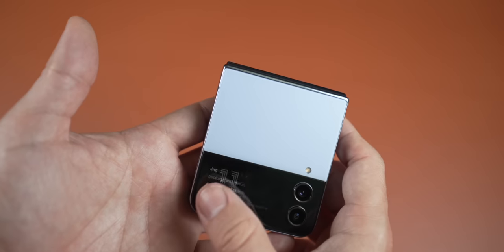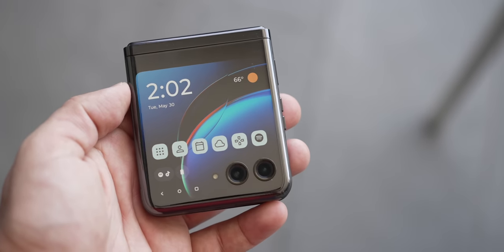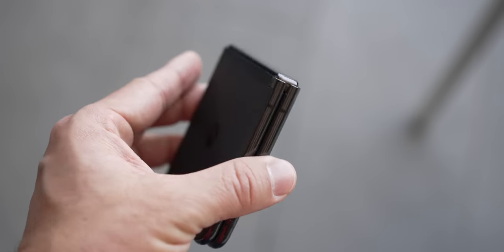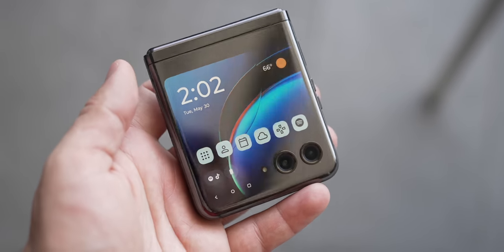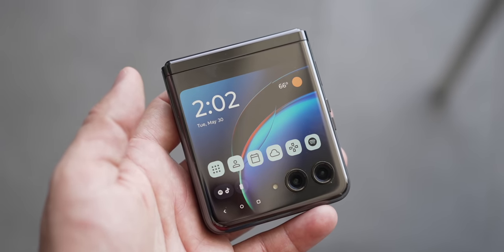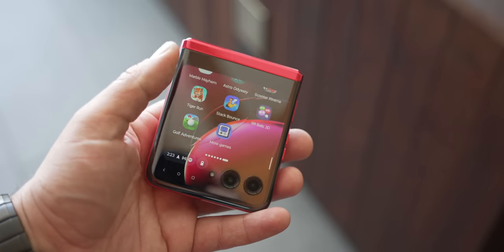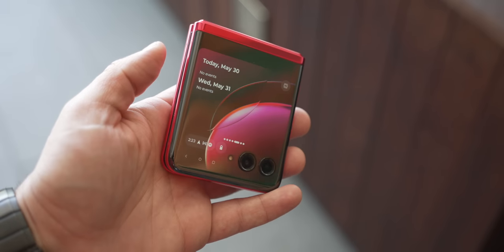Notice how people's biggest complaint with other foldables is trying to use them when closed. Well, say hello to an outer display that's so large it even spills over the actual dual camera — though there's a menu option to go around that. At 3.6 inches diagonal, 413 pixels per inch, 1,100 nits of brightness, and a 144Hz refresh rate, it makes other primary displays look bad. Motorola has always done a better job with widgets than competitors, and now it's also pretty usable with most Android applications that can scale to a square aspect ratio.